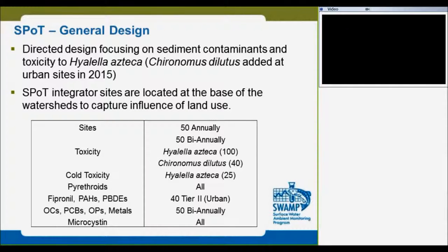For toxicity, we test with Hyalurina and Azatica, and we do it on all 100 sites. But for the amphipod tests, we do it only for L-bar tests at 45 sites. We also have cold toxicity tests, which we sample for 25 sites — cold temperature tests. So annually we sample 75 sites.